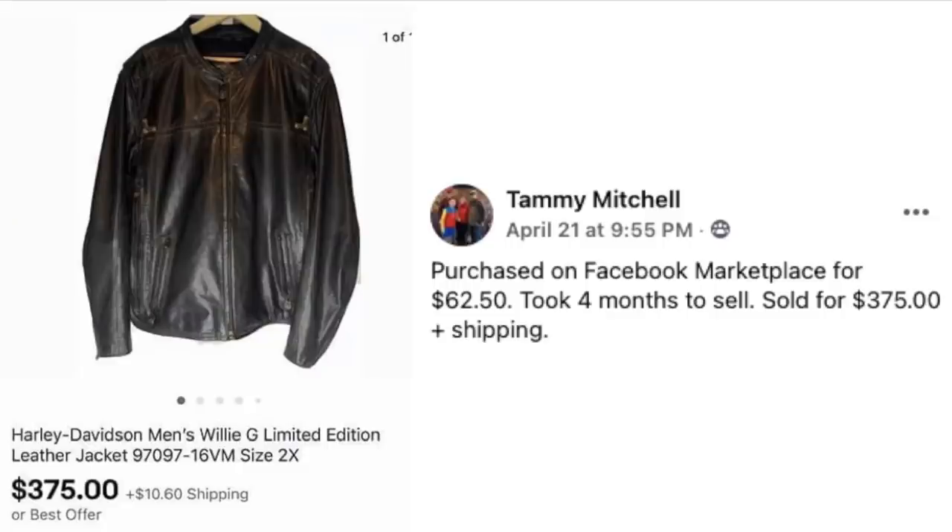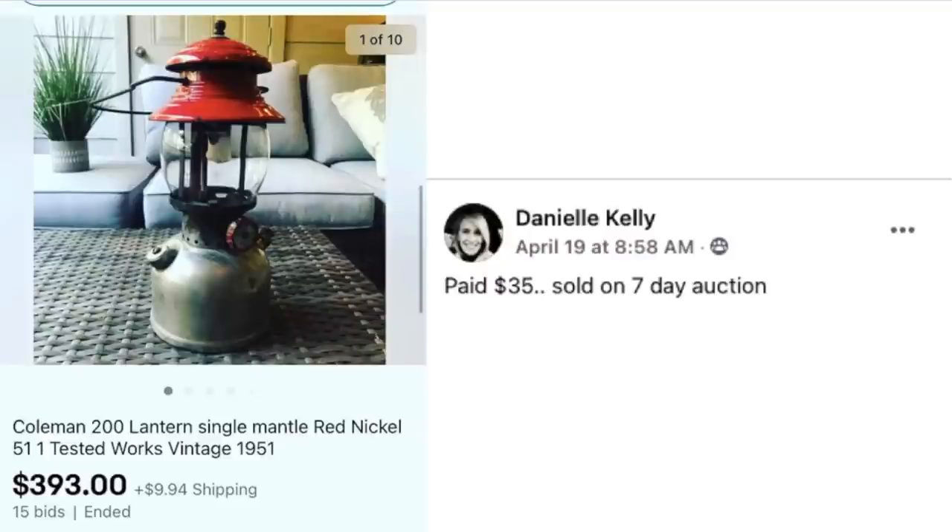And look who we have again — Tammy Mitchell! Told you this should be called the Tammy Mitchell Show. Purchased on Facebook Marketplace for $62.50, took four months to sell, and sold for $375 plus shipping. This is a Harley Davidson men's Willie G Limited Edition leather jacket, size 2XL. Initial investment $62.50, sold for $375.